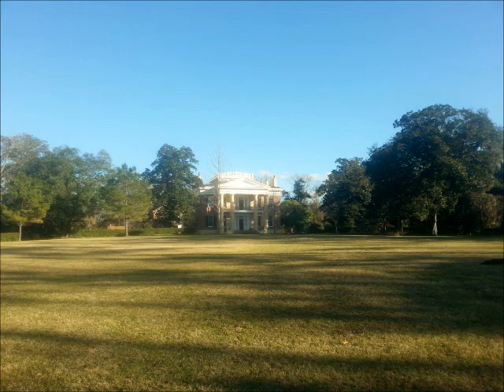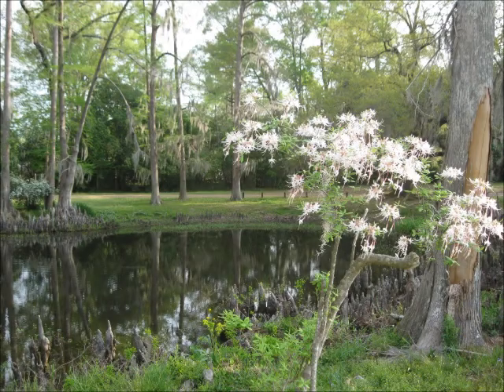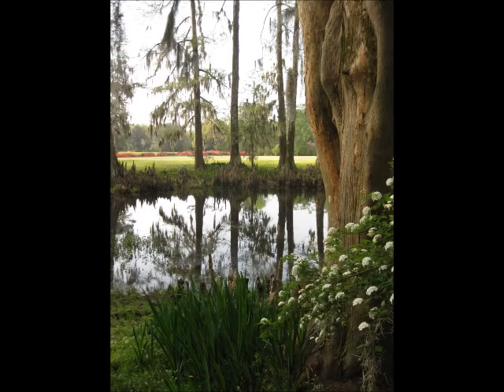Soon after they purchased the property in 1841, John and Mary Louise McMurray began transforming the used-up old cotton field into the romantic landscape that visitors enjoy today. In addition to a vegetable garden and an orchard, the property boasts both farming and informal gardens, containers, and grassy walking paths that led strollers past ornamental blooming shrubs.